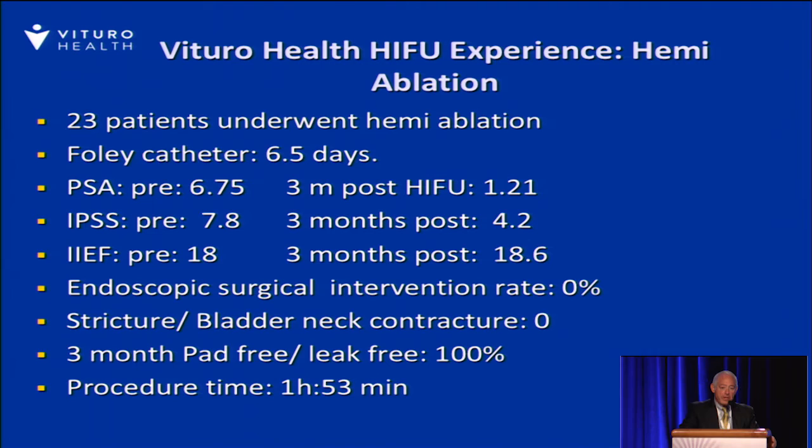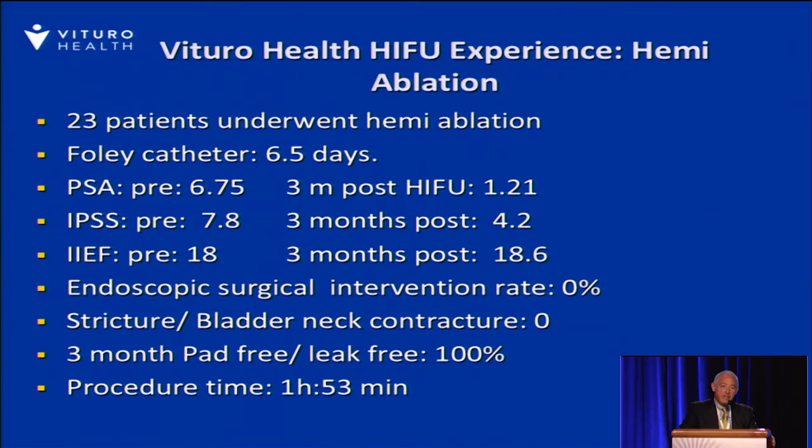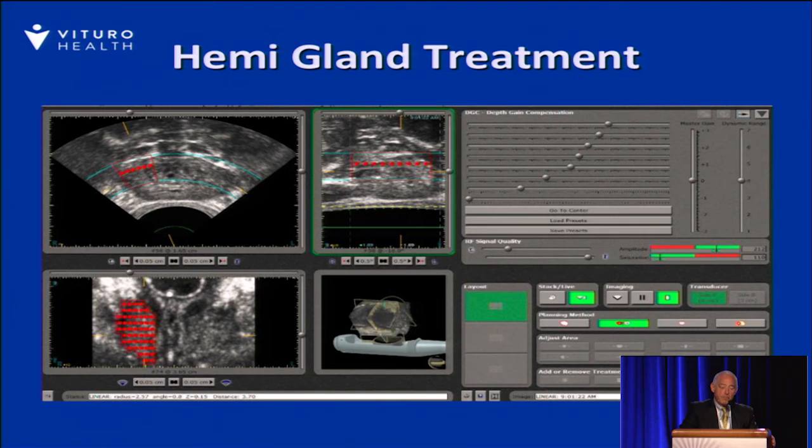Our hemiablation experience includes 23 patients, with an average catheter time of about six and a half days. PSAs have declined nicely in the hemiablation series from 6.75 down to 1.2. Symptom scores have declined by three months, and IIEF erectile function scores are really unchanged at the three-month mark. There's been no surgical intervention, no strictures or contractures, and the patients are uniformly continent. The procedure takes about two hours. The coronal view on the bottom left shows what the hemiablation looks like on the treatment planning device.